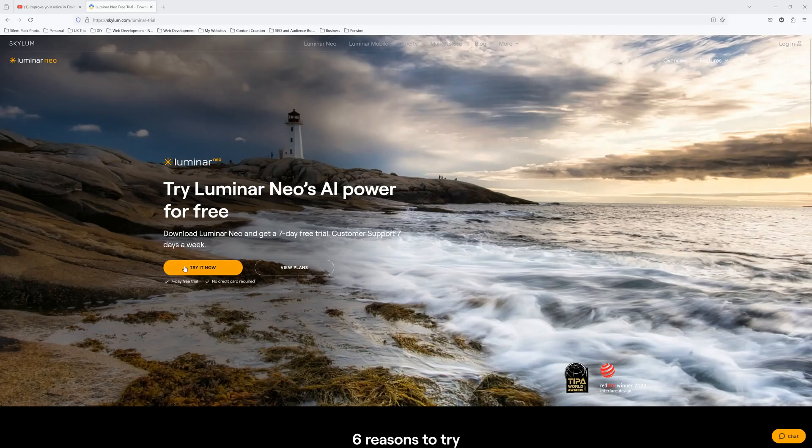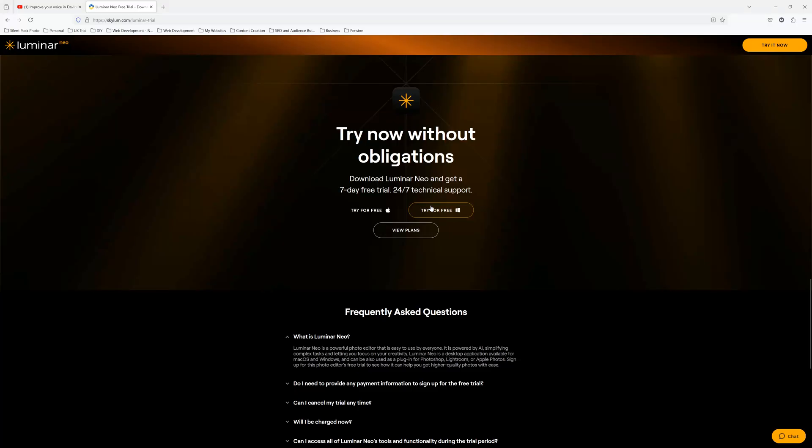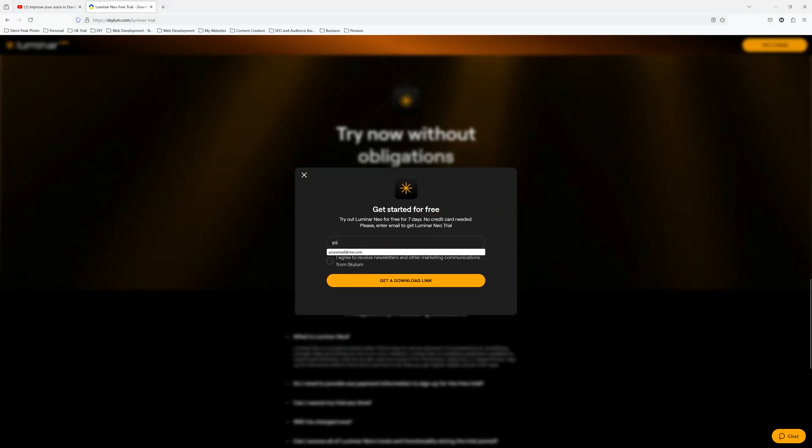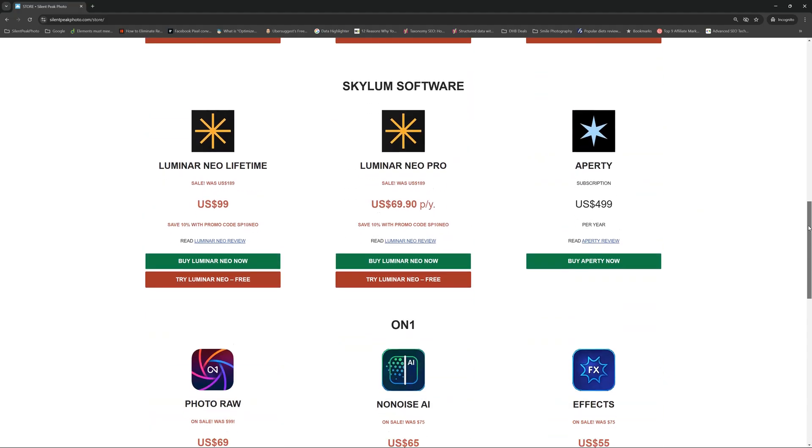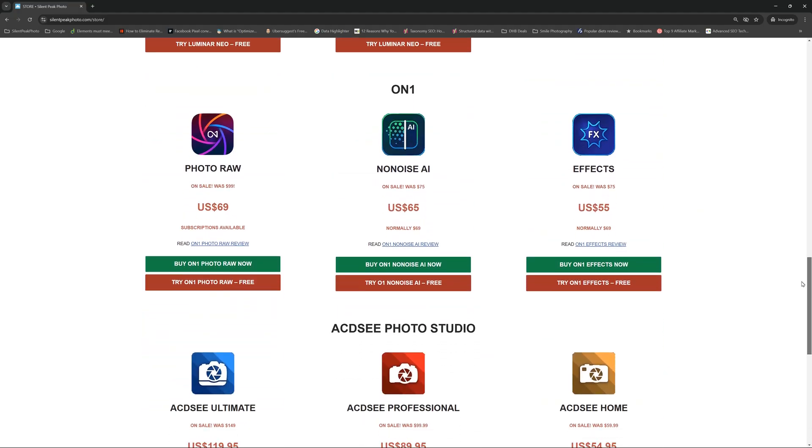I would like to remind you that I am indeed a Luminar Neo affiliate, however I am also affiliated with many other vendors such as Adobe, DXO, ON1 and many more. Therefore I have no financial requirement to recommend one product over another. You don't have to take my word for any of this anyway — there is a link to your free Luminar Neo trial in the description below. Alternatively, drop by the Silent Peak store where you will find the latest prices on many different photo editing and enhancement applications, plus free trials and promo codes.